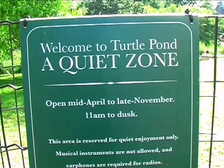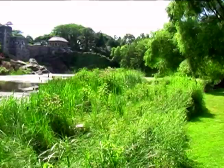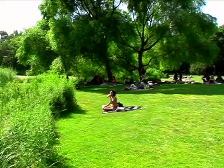If you're looking for some real peace and quiet, you've got to come to Turtle Pond. Besides all the turtles, this area is a designated quiet zone, making it a great place to relax, read, or take a quick nap. And come on, who doesn't like turtles?